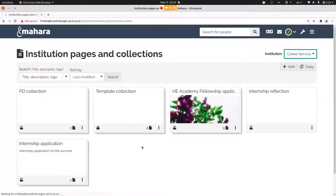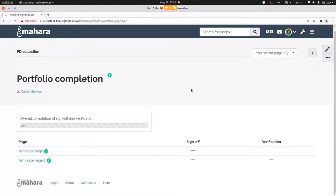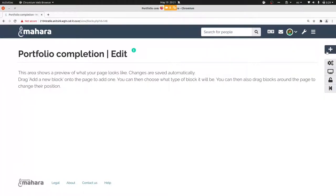Now we come to one of the very exciting new features: the portfolio completion page. Here you see the sign-off and verification block — things you may have already explored. What we haven't had in the past is the ability to make a reviewer statement on the first page of the portfolio; previously you could only leave comments on subsequent pages or on artifacts. Now we have the possibility of putting one or more review blocks onto this page — that's a new block.